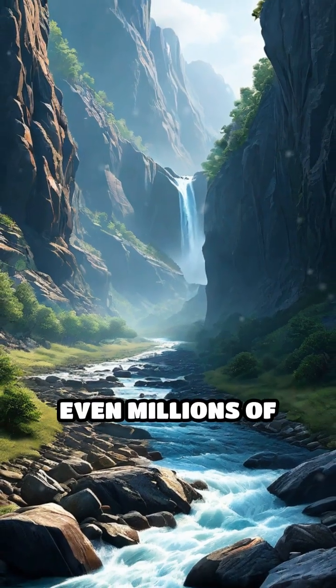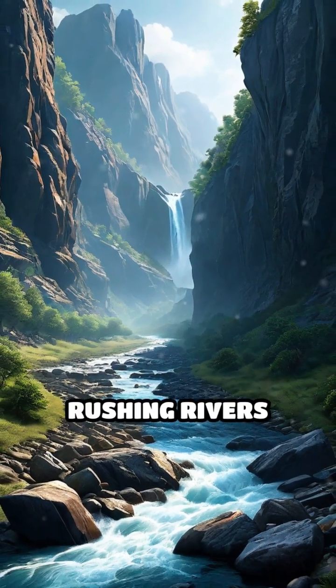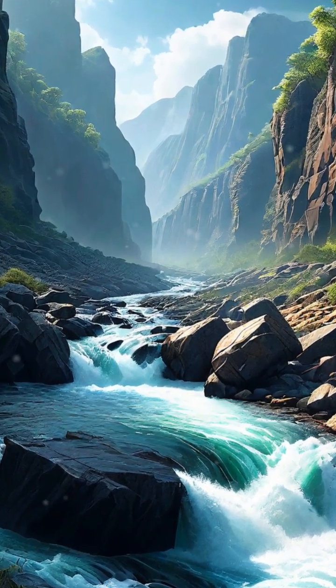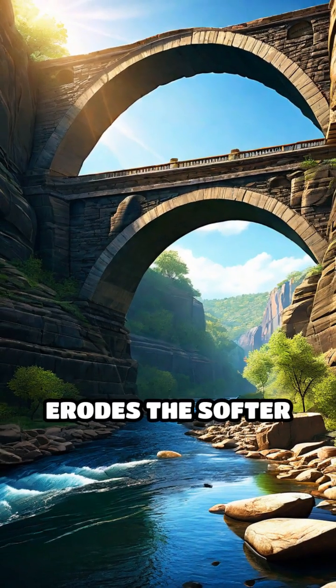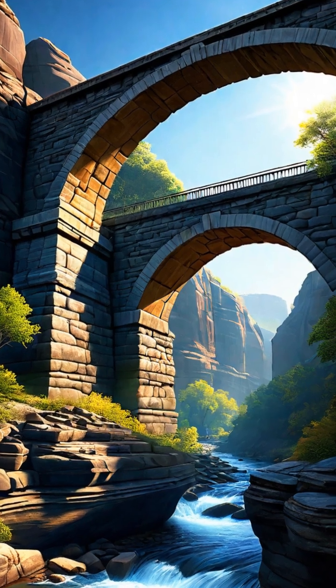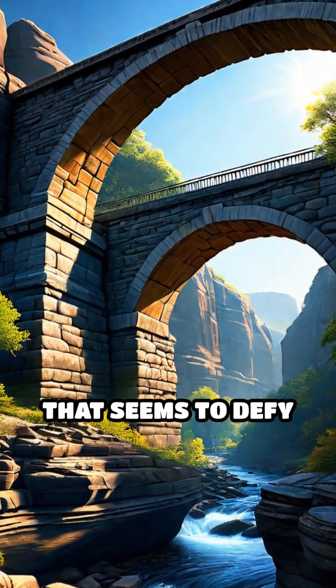Over thousands or even millions of years, rushing rivers carve their way through rock, exploiting cracks and weaknesses. As water relentlessly erodes the softer layers beneath, the harder rock above remains, forming a bridge that seems to defy gravity.